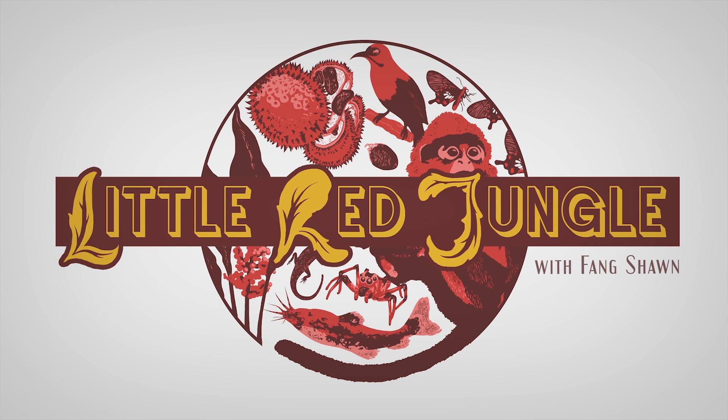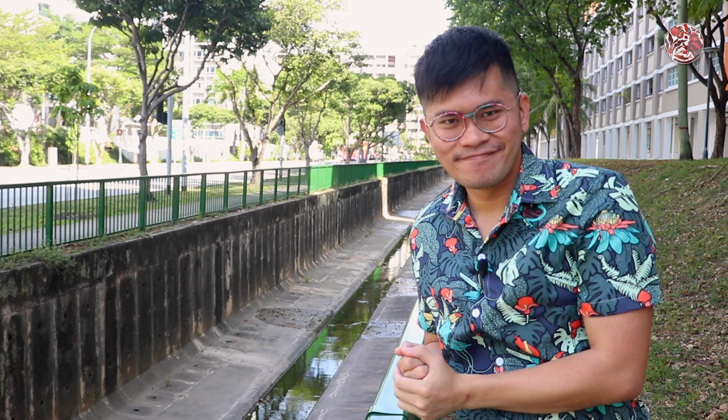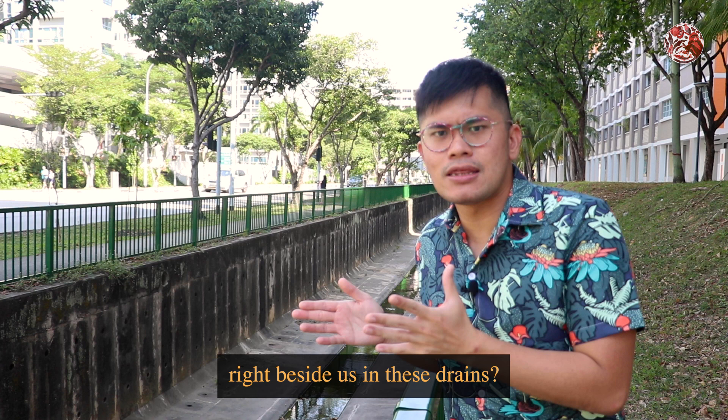Wah, look! There are so many plants and animals! So if you're not local, a longkang basically means a drain or a canal. And in Singapore, everyone lives near one. And since Singapore is a city in nature, are there actually animals living right beside us in these drains? Well, the only way to find out is to start walking. So if you're ready, let's go!